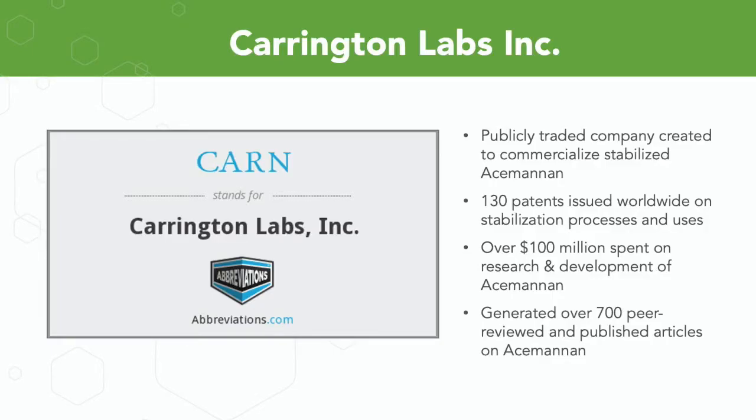These polysaccharides were stabilized and a company called Carrington Labs was created to commercialize this discovery. It was a publicly traded company that raised hundreds of millions of dollars. They filed for and were issued over 130 worldwide patents on the stabilization process of Acemannan and its various uses in healthcare. They spent over a hundred million dollars just on the research alone, defining the mechanisms of action of Acemannan in human physiology, which generated over 700 peer-reviewed published articles on the Acemannan molecule.